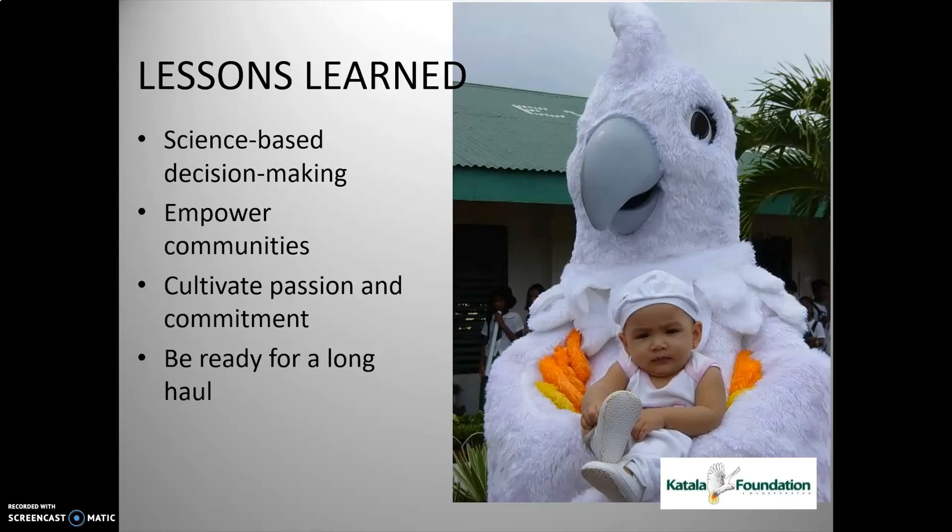Empower the communities by giving them responsibility, because the people living in the cockatoo habitat also benefit from the conservation work. Cultivate the passion and commitment — this is very important because you cannot have success in two or three years. Most NGOs that are not ready for the long haul will not see very evident success, so you have to have that passion and commitment.